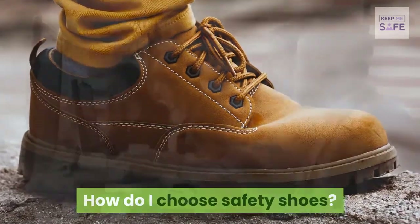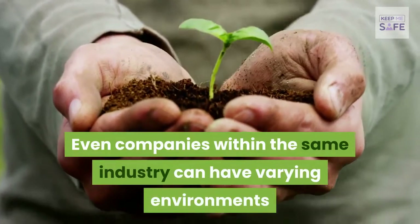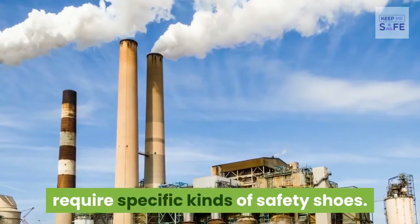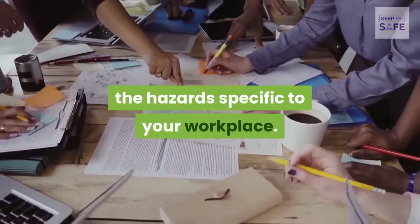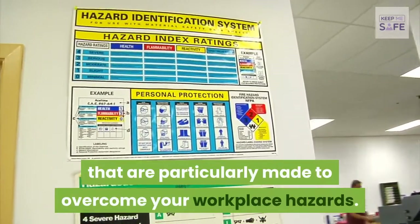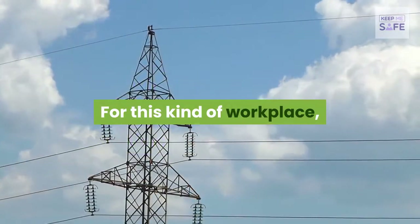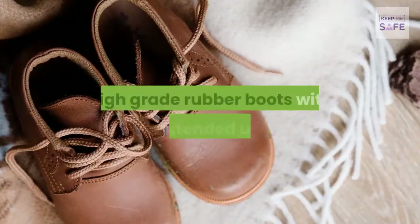Workplaces differ — even companies within the same industry can have varying environments or work conditions. Additionally, specific industries require specific kinds of safety shoes. The prominent factors to consider are the hazards specific to your workplace. Choose safety shoes particularly made to overcome those hazards.